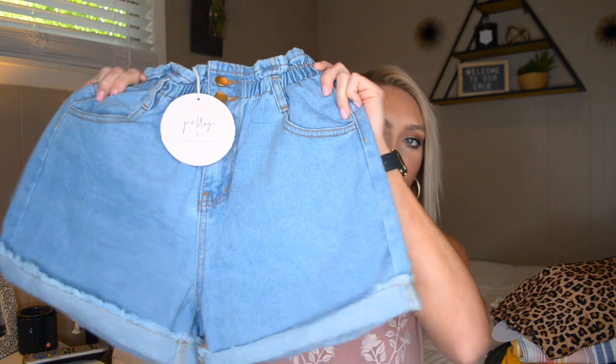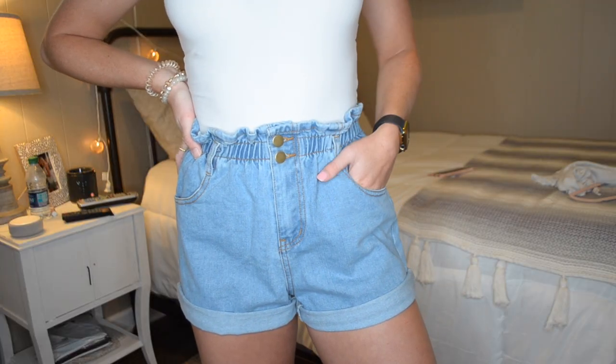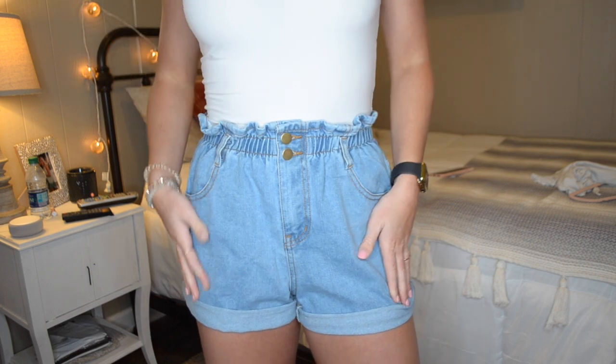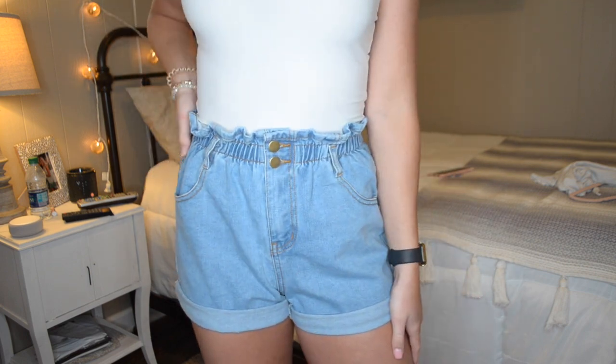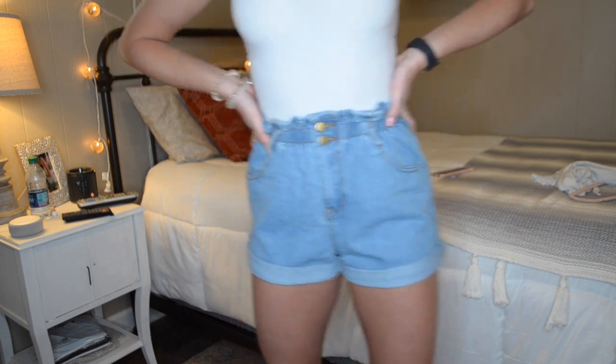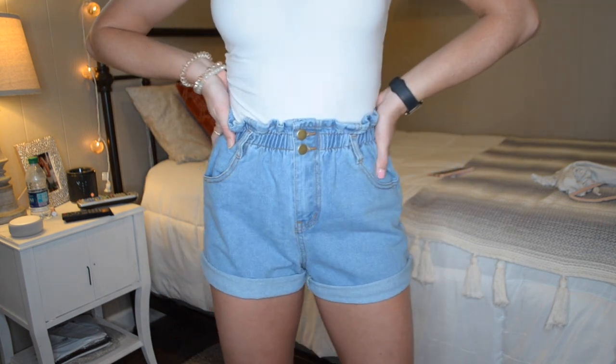The next item I got from Lulu's was inspired by Jess Conti — these paper bag denim shorts. If you follow Jess Conti you've probably seen these already; they're like her favorite pair of shorts. I thought they were super cute and you could style them a bunch of different ways. I don't have a pair of denim shorts this color or style, so I went ahead and picked them up. I cannot wait to style these because it's kind of different than what I'm used to with the paper bag denim details.